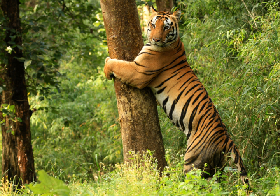Together with a surrounding buffer zone of 1,067 square kilometres and the neighbouring 110 square kilometres Phen Sanctuary, it forms the Kanha Tiger Reserve, making it the largest national park in central India.